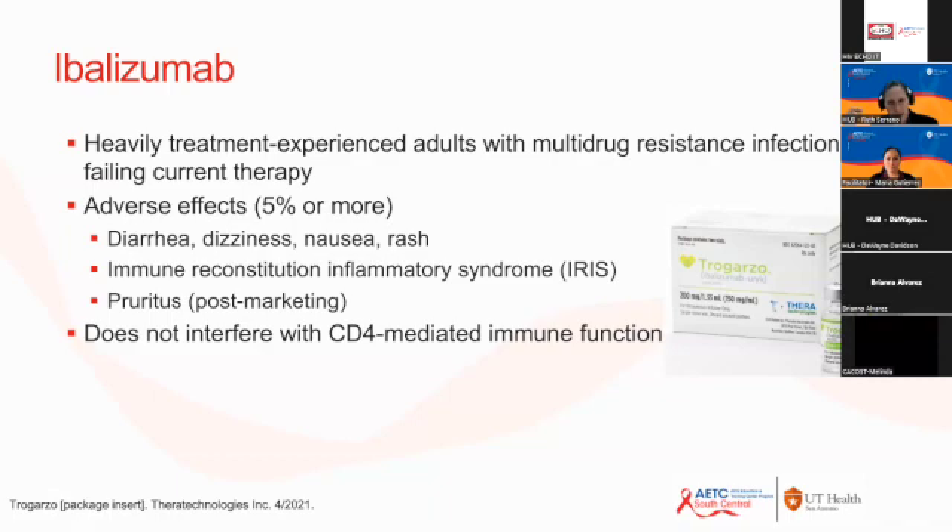Although Ibalizumab is a great tool to have, it is not very practical to bring patients to the clinic every two weeks for IV infusions for the rest of their lives. However, it is important to know it is available for patients with multi-drug resistance.